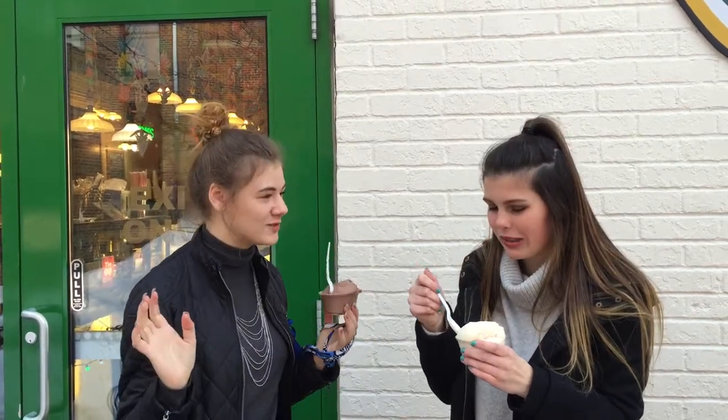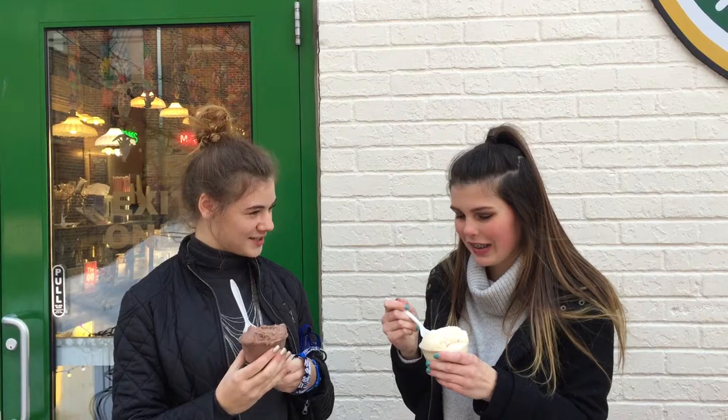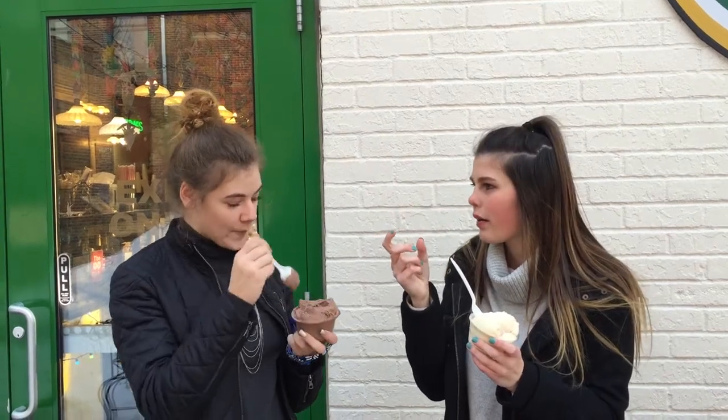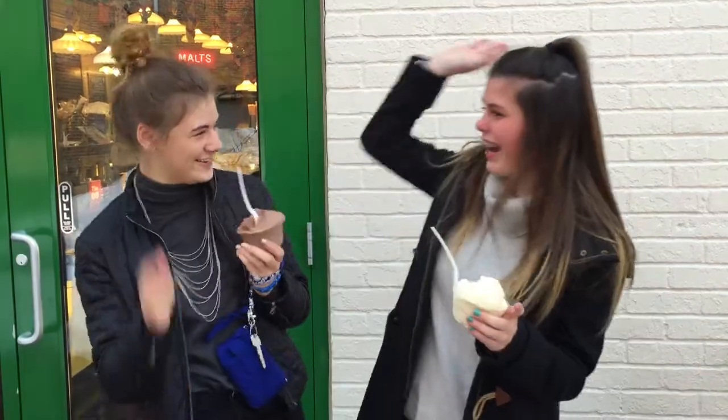What did you think of it? Inside it's super cool. It has lots of cool local art and the ice cream itself is amazing. It's homemade right in that shop. How do you like yours? It's really good. I got vanilla bean. I got Dutch chocolate. It's super good. They've got like origami cranes all in the store — over 6,000.